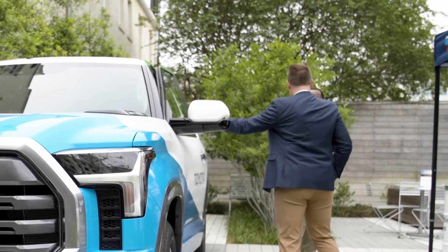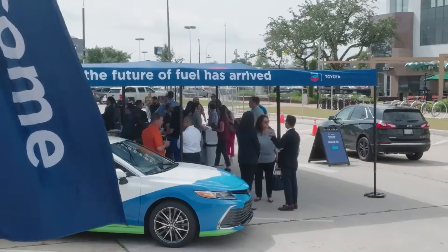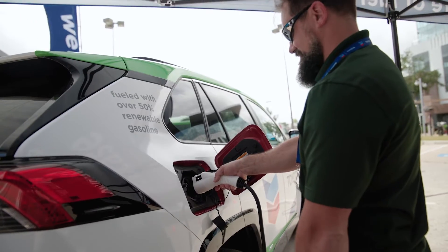This solution works in any vehicle on the road today. So it doesn't matter if you have a brand new car, if you have an older car — it works.